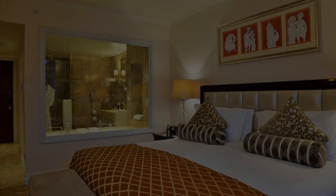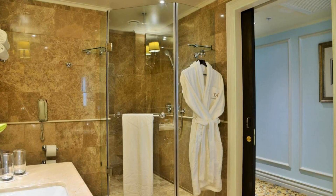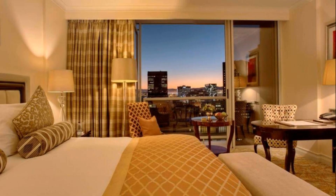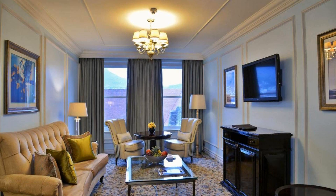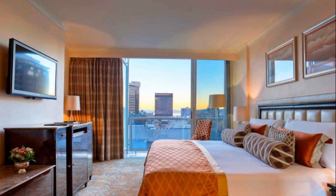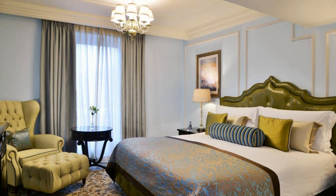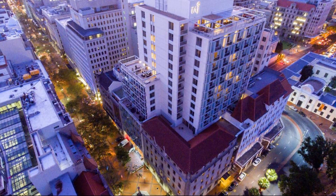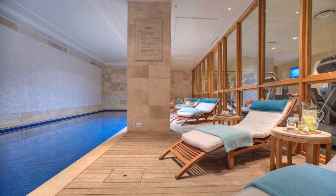There are 10 types of rooms available on Booking.com. You can book online and enjoy it. The hotel accepts major credit cards and reserves the right to temporarily hold an amount prior to arrival. If you have already stayed in this hotel, please share your experience in the comment box. For booking or more details, check the link in the description box.